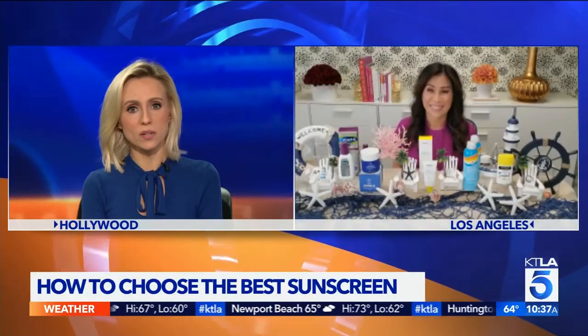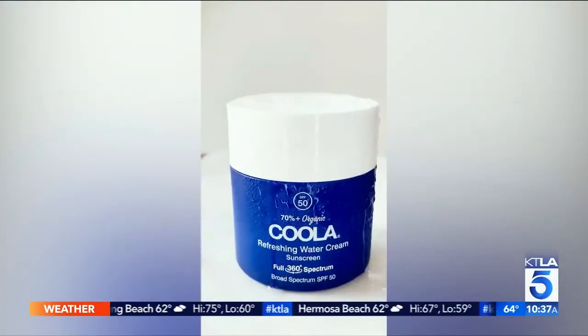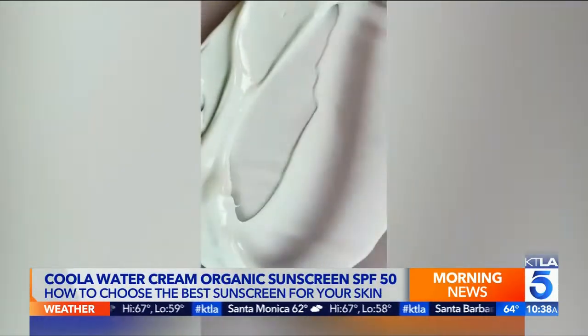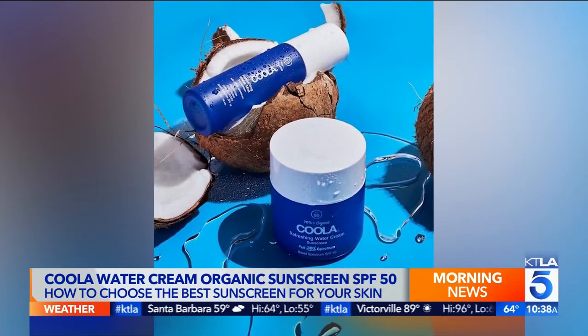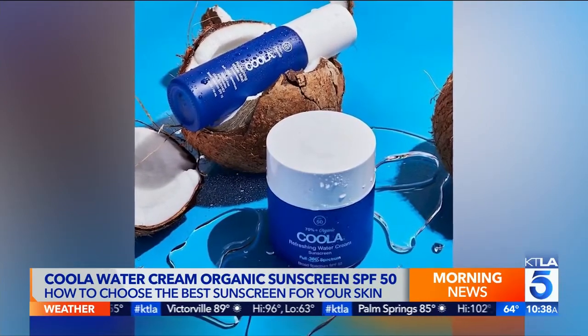If you have dry skin, what do you recommend? If you've got dry skin, look for a richer moisturizing sunscreen cream like this one by Kula. It contains hyaluronic acid, which has a skin hydrating benefit. It's organic, it's SPF 50, and it's not going to leave you greasy. It will also protect you against the blue light from your devices. With any sunscreen you're using, remember to reapply every two to three hours so you stay protected throughout the day.